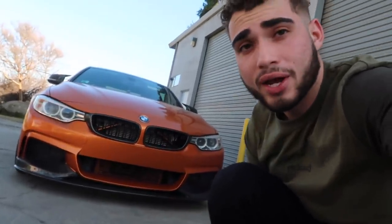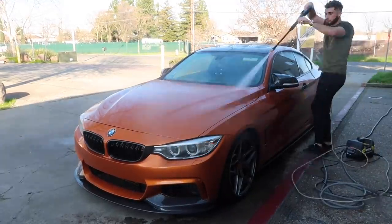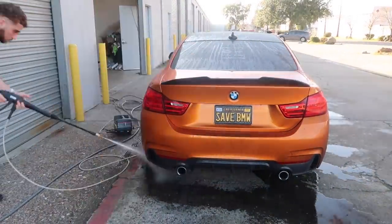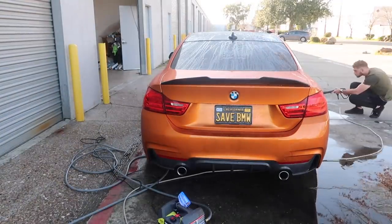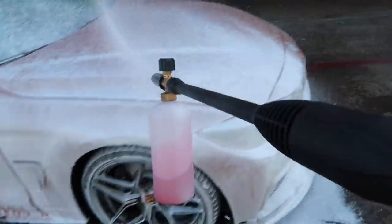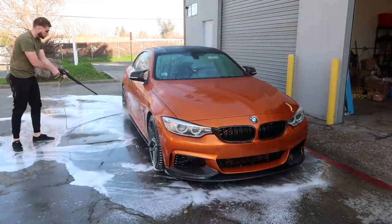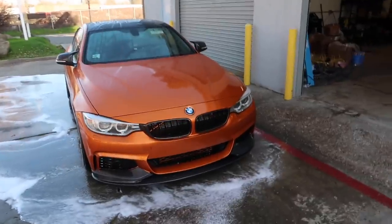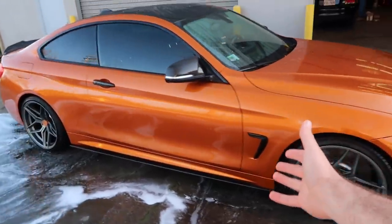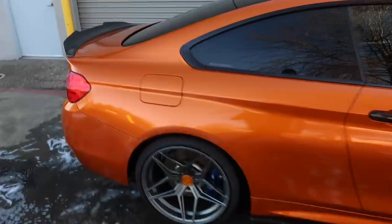It's aired up all the way — I need to make sure I clean the wheels as well, it's been two weeks. Let's give it a good cleaning. Three, two, one — and just like that it is officially dried off. Oh my god, I love this wrap!